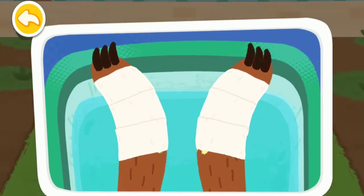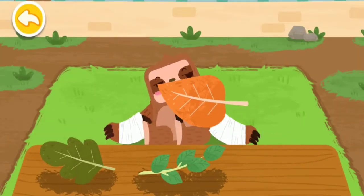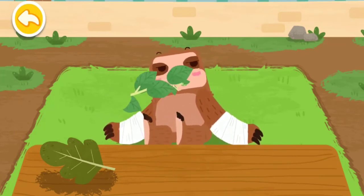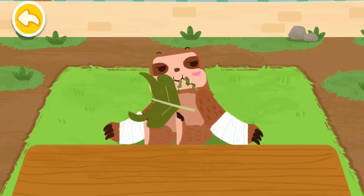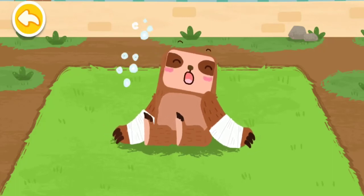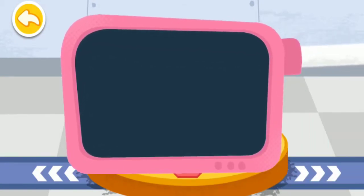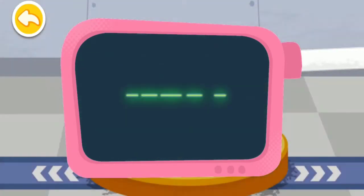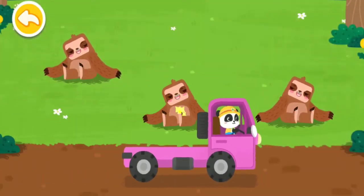The sloth has been bandaged. The sloth likes to eat leaves. Please help examine it. It is very healthy now. You've helped an animal again. Let's take it home. The sloth lives in the rainforest. Goodbye, sloth.